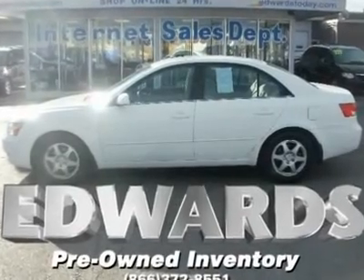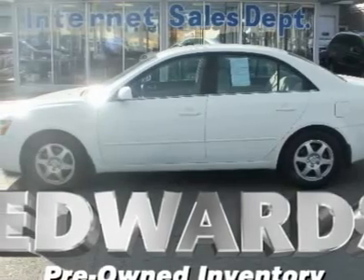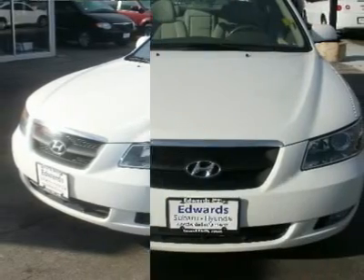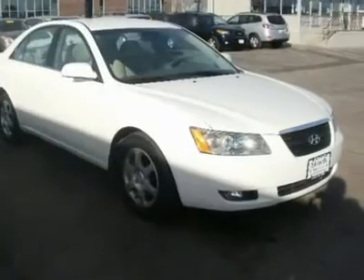The 2006 Hyundai Sonata is Hyundai's answer to the family sedan, a popular car in the American market. This comes with the 3.3-liter V6 with 234 horsepower and a 5-speed automatic. Gas mileage is pretty good at 20/30.